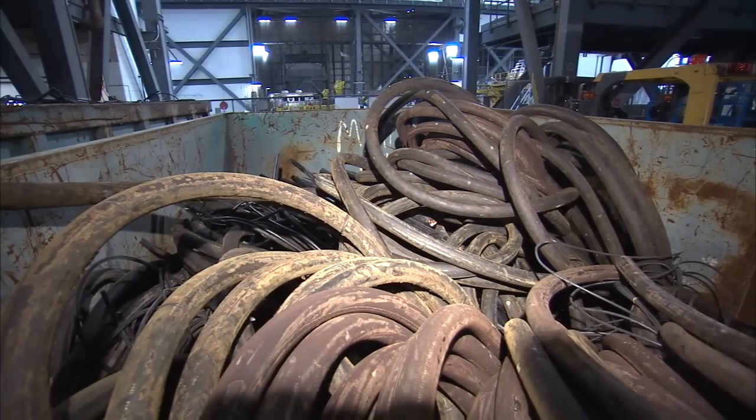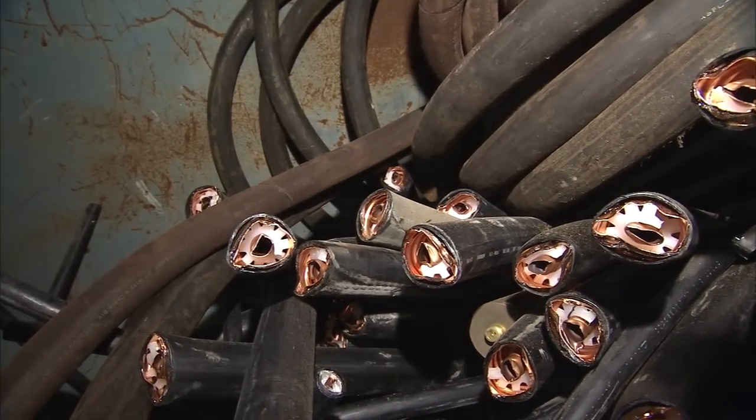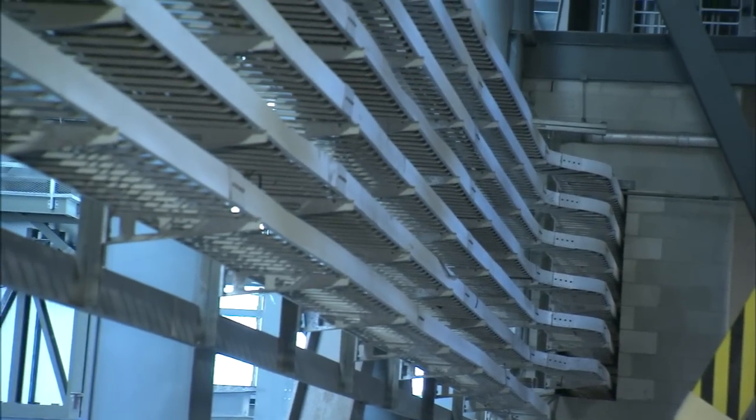Most are bundles of copper wiring that were common in 1965 when the VAB was constructed. Now, it only requires a couple of fiber optic lines about as wide as a finger to meet the needs of rocket processors.